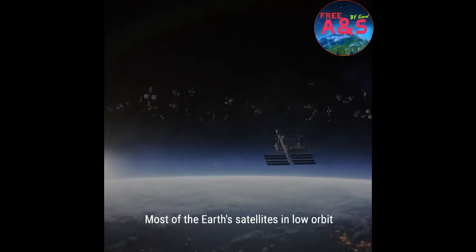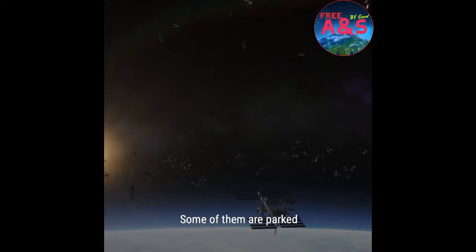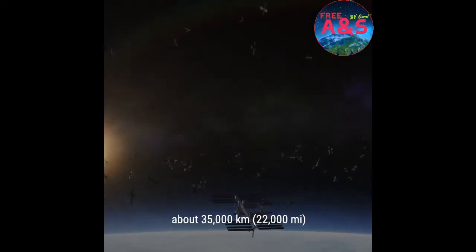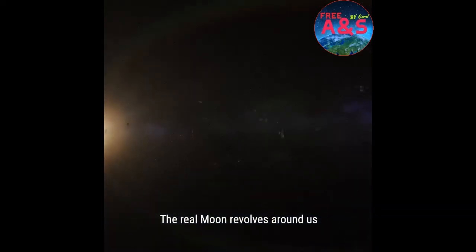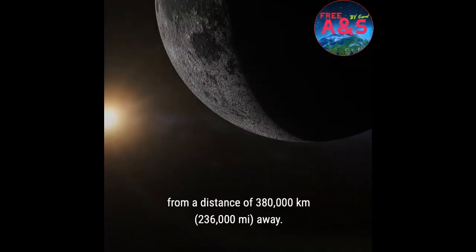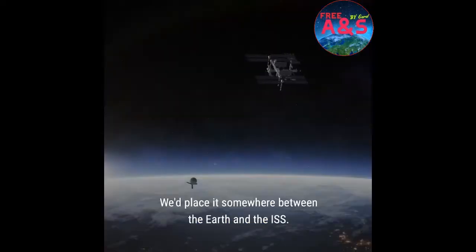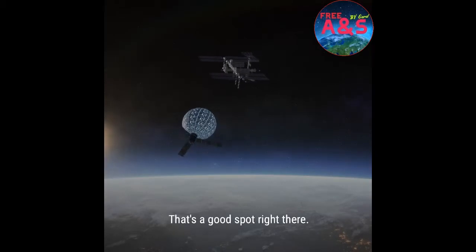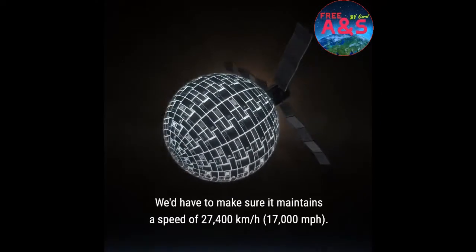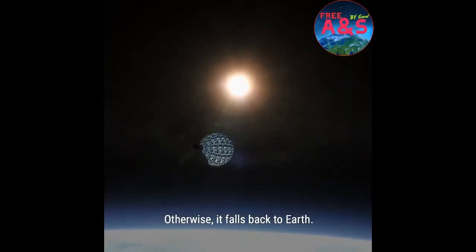Most of the Earth's satellites in low orbit are operating just above the ISS. Some of them are parked in geostationary orbit about 35,000 kilometers above the Earth's equator. The real moon revolves around us from a distance of 380,000 kilometers away. But we don't need to put our artificial moon that far away. We'd place it somewhere between the Earth and the ISS. We'd have to make sure it maintains a speed of 27,400 kilometers per hour, otherwise it falls back to Earth.